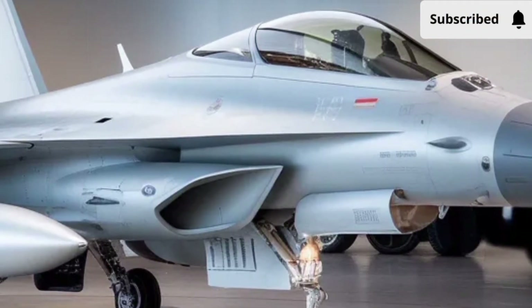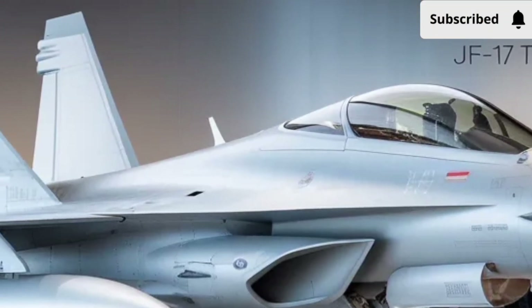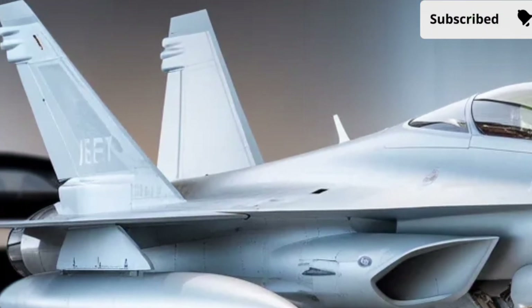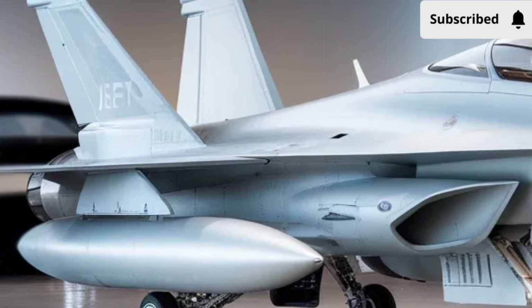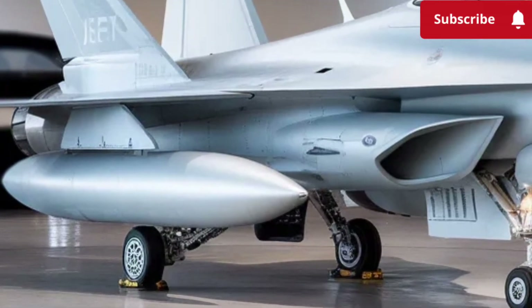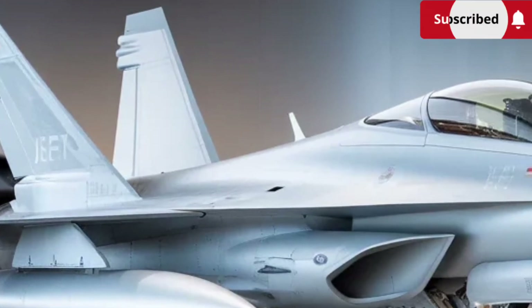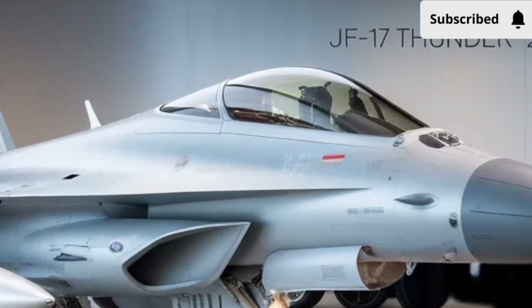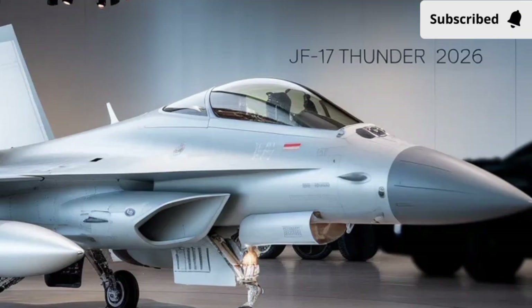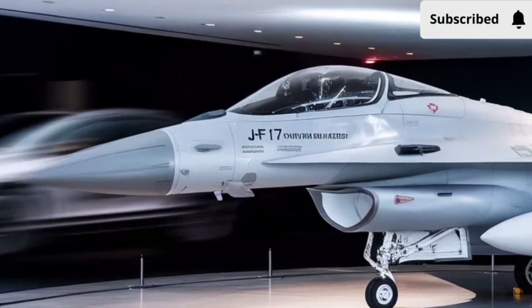Maintenance and operational cost have always been strong points of the JF-17 program. The 2026 version continues this tradition by using more modular components, easier diagnostic systems, and longer-lasting parts. This helps reduce downtime and lowers the overall cost of flying the aircraft. For countries looking for a balance of performance and affordability, the Thunder remains one of the most practical choices in the world.